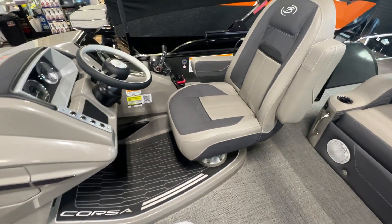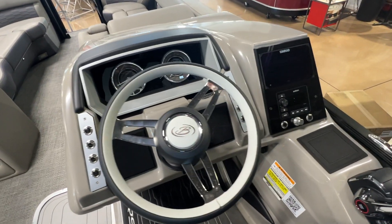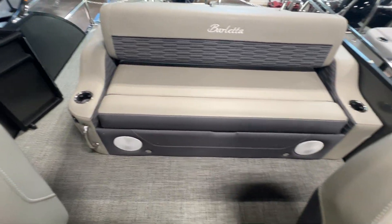Love the helms on these Corsas. This has a capacity for 14 people. This boat is optioned up with the sub-amp.